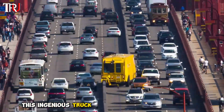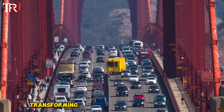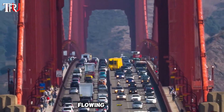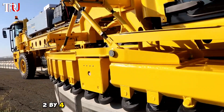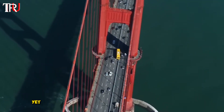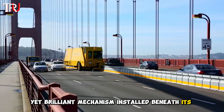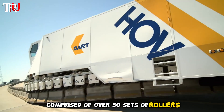This ingenious truck can alter lane configurations during peak traffic hours, transforming a congested mess into a smooth-flowing artery. It can transform a typical 3x3 lane into a sleeker 2x4 configuration during rush hours, thanks to a simple yet brilliant mechanism installed beneath its chassis.